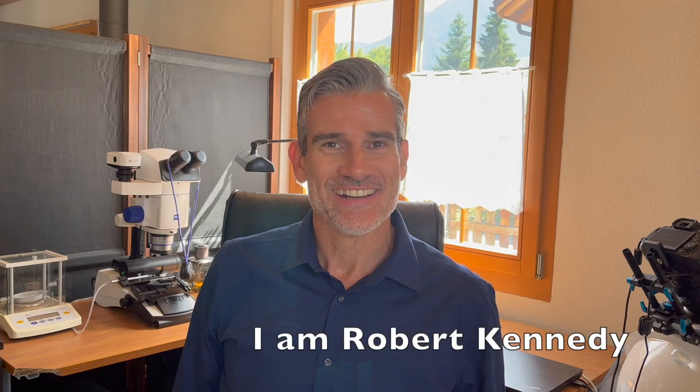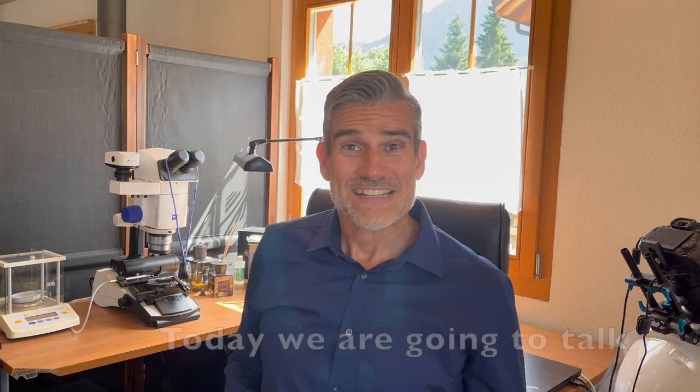I'm Robert Kennedy and this is the Diamond Report. Today we are going to talk about flaws or flawless.